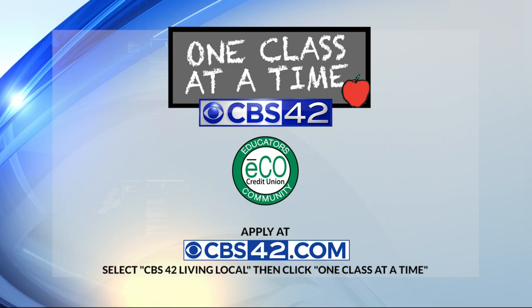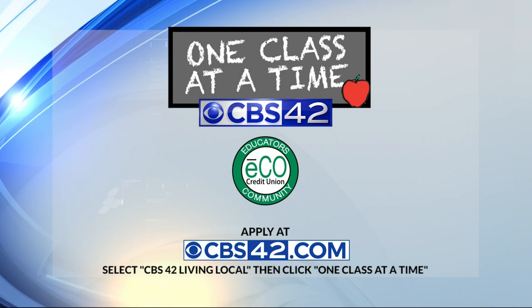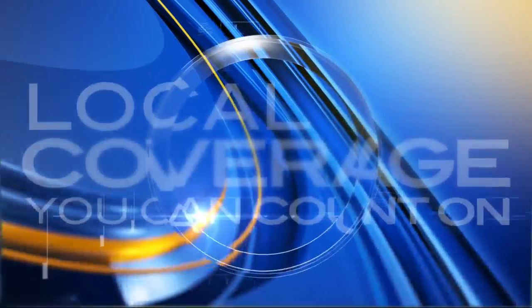If you're a teacher who would like to apply for a One Class at a Time grant, don't forget, you can go to CBS42.com, click on Living Local, and then One Class at a Time.